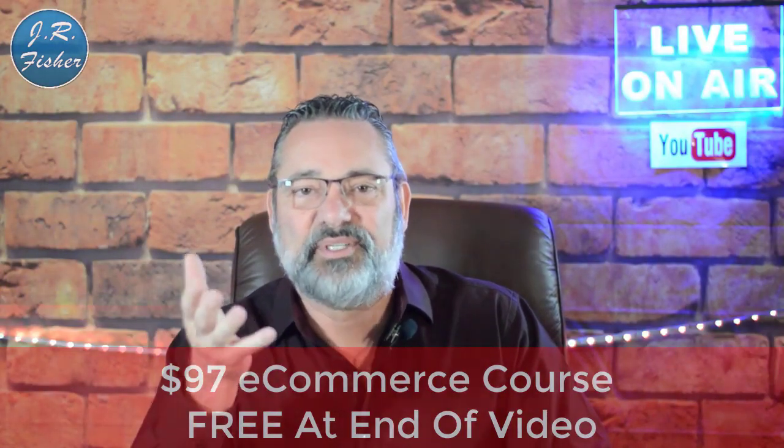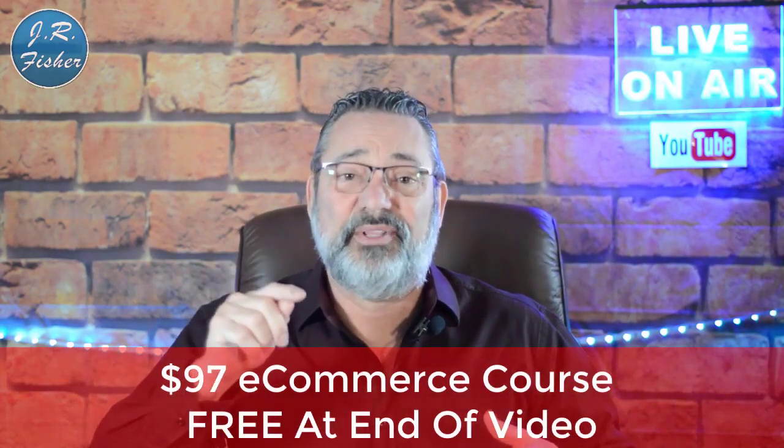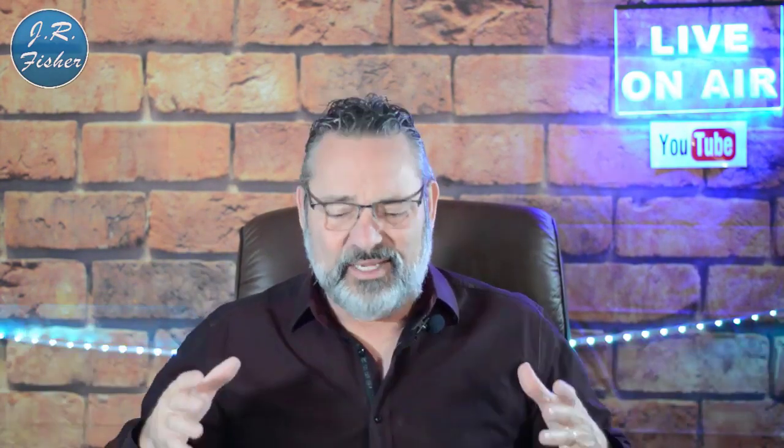I also put together an e-commerce course and I want to give it to you. It's a $97 course, but I want you to get it absolutely free because you watched this video. Down below in the description there's a link to that course — just click on it, go grab it, and start learning.